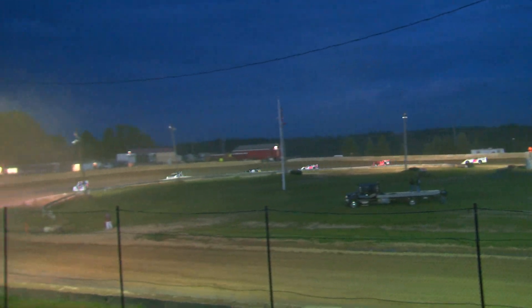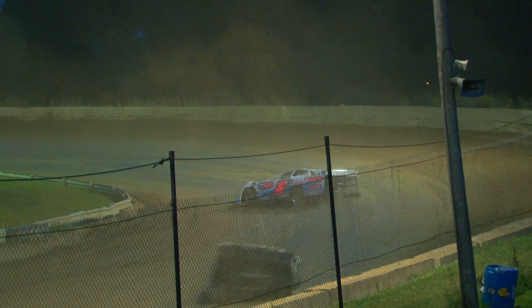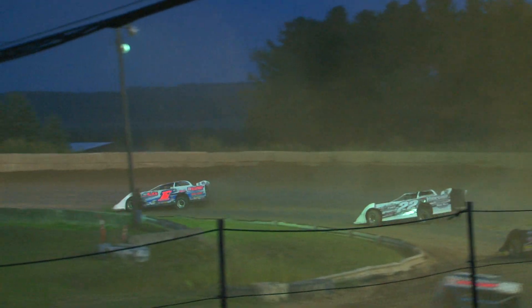Through turns one and two, the bottom lane reveals itself and Eck is able to drive away from Bedell. Now he sets his sights on the 0-1-2 of Du Bois as Frank and the 22 of Oaks pull away by a few car lengths here at the front of the field.